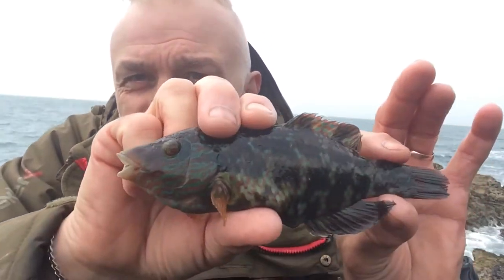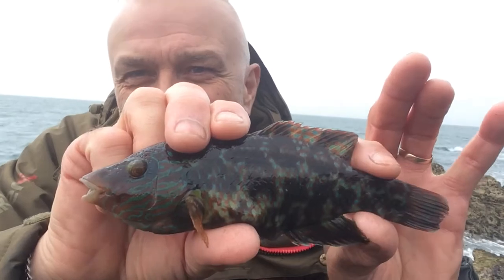Back to the wrasse and another colourful fish. Of course, with a wrasse you've got cuckoo, which you don't catch too many of, but ballan and corkwing — they tend to be my staple diet when I'm at Anglesey. Beautiful, isn't it?